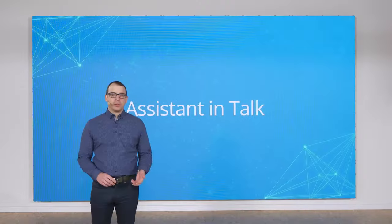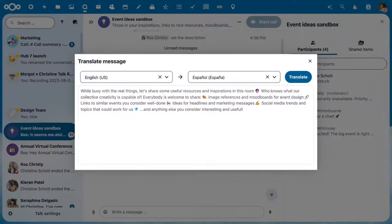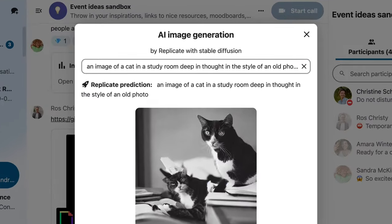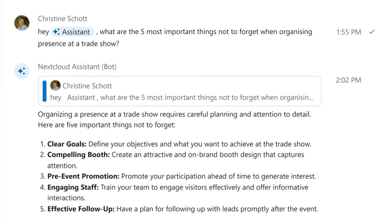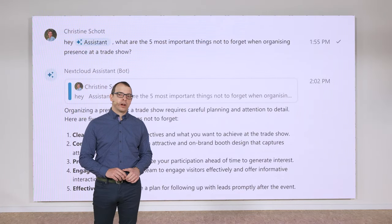We also want you to be able to use this feature in conversations. The Assistant can already be used to translate chat messages. It can also write text for you or generate images that you insert into your chats. We also have an Assistant chatbot, which is available in our new App Store. Christine can ask the Assistant to help her plan her next trade show event directly in her talk conversation.